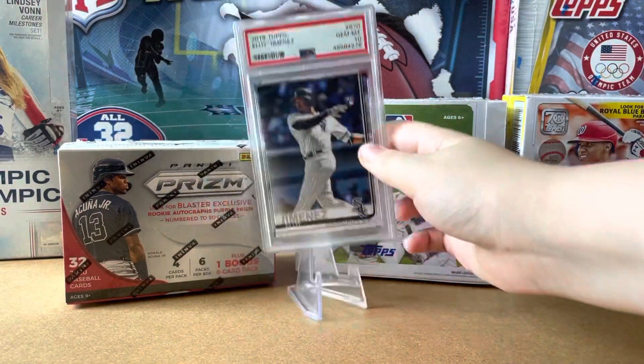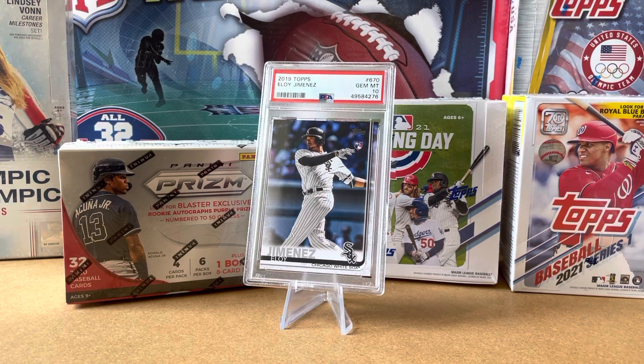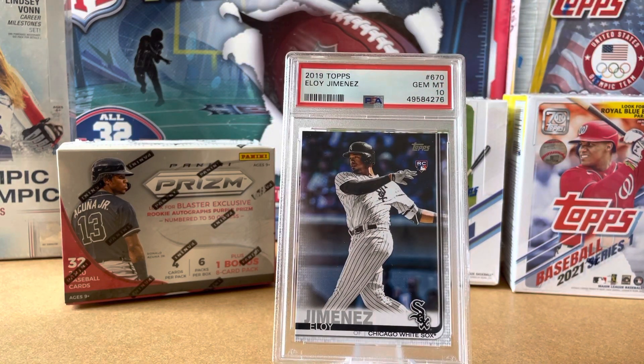Eloy Jimenez — this is a Gem Mint 10. He's a great player. The reason he's on this list is I've actually seen him play here in Birmingham.